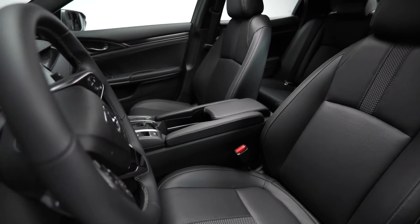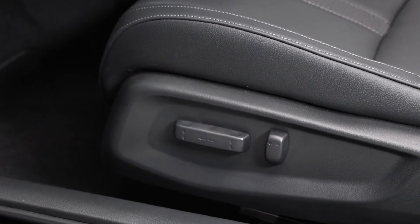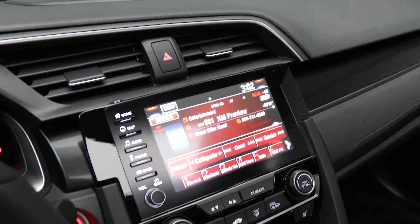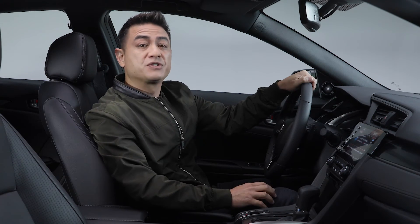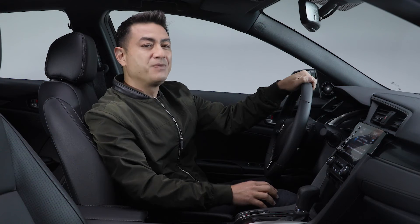Inside, we are met with a comfortable, well-appointed, and spacious cabin finished in premium quality materials. The 8-way power driver's seat and 4-way power adjustable passenger seats are heated and leather-trimmed. The dashboard is sleek, well laid out, and easy to understand. The leather-wrapped steering wheel features conveniently placed buttons that control many driver-assist functions, so you can keep your eyes on the road.